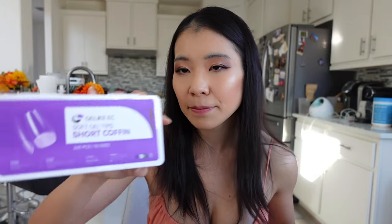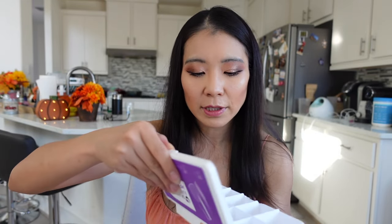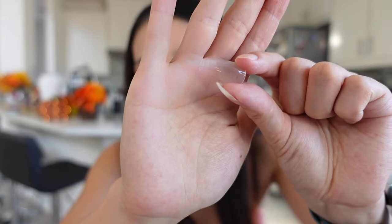These are soft gel nail tips — I got two shapes. I wasn't sure whether to get the short ones or the medium ones, but the medium ones are so long. I think I'll just stick with the short ones — I regret buying the medium ones.